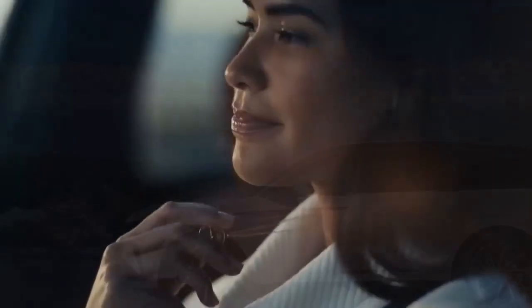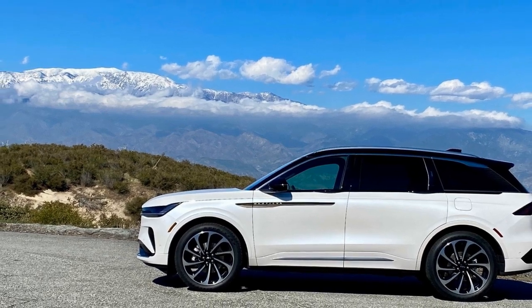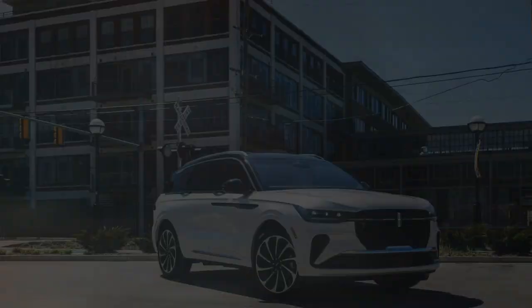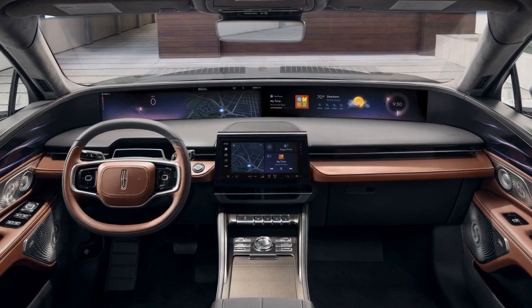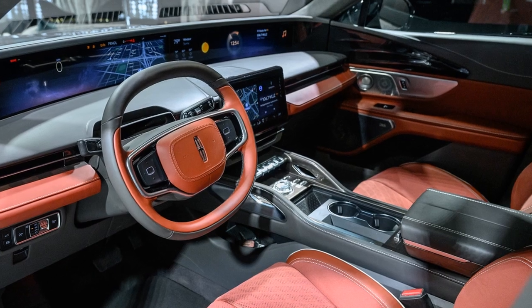Excite mode firms up the adaptive dampers and adds some heft to the otherwise numb steering, but it doesn't turn this luxury cruiser into a corner-carving machine. Excite mode introduced a degree of ride harshness absent in normal mode, highlighting small road imperfections rather than smoothing them out. The bumps were more noticeable with the larger wheels, but even the 21-inch wheels didn't completely eliminate them. When we tested two Black Label models — a hybrid and a non-hybrid, both on 22-inch wheels — at our Ann Arbor office, we experienced more harshness in Excite mode than on the smoother roads of Southern California.